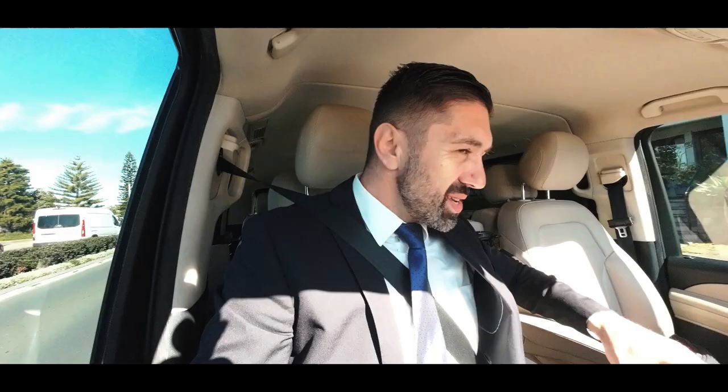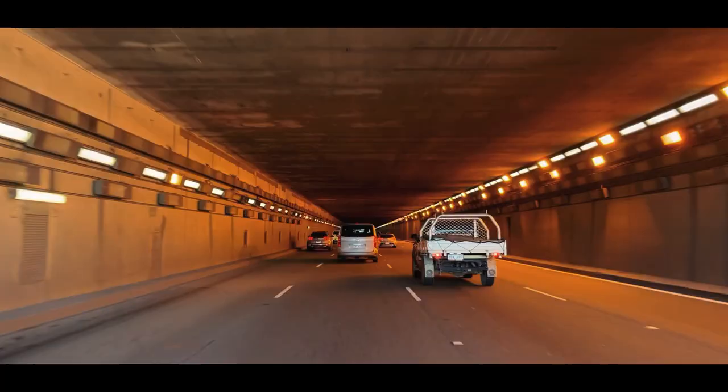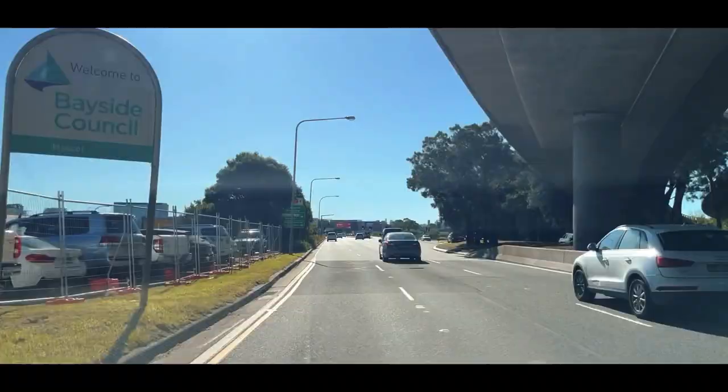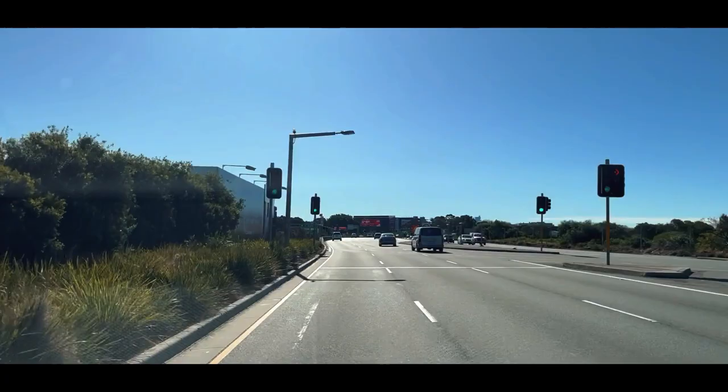It's a beautiful, lovely day today in Sydney. It's winter, but look at the weather — it's just brilliant.